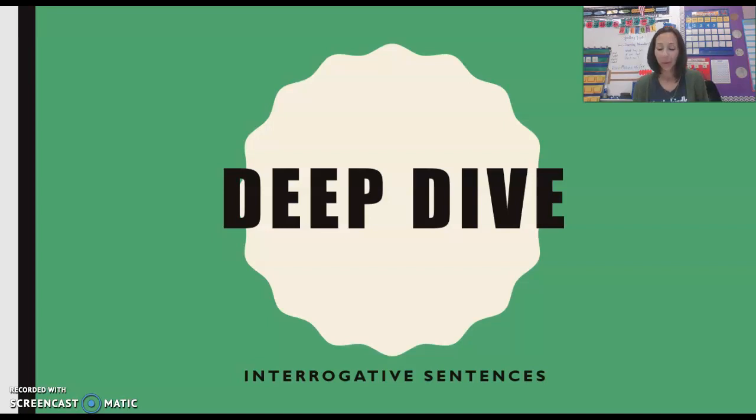Hi, first grade. I hope everyone is having a great day so far. So today we are going to take a deep dive into what are called interrogative sentences. And you might be thinking to yourself, what is that? I've never heard that word before. Well, don't worry, we're going to learn about it and talk about it today.